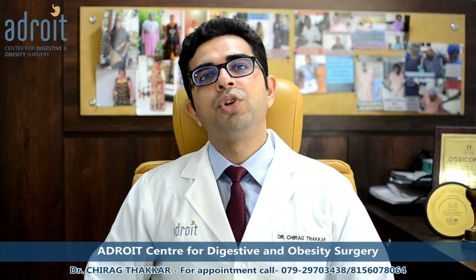Hello everyone. In this video, I am going to discuss about the problem of chronic pancreatitis — some basic understanding about this disease, what problems are faced by these patients, what are the tests and investigations to be done, and what are the treatment options.